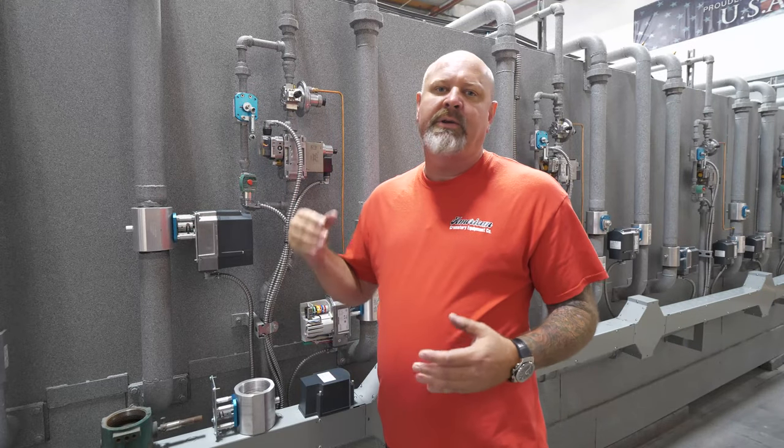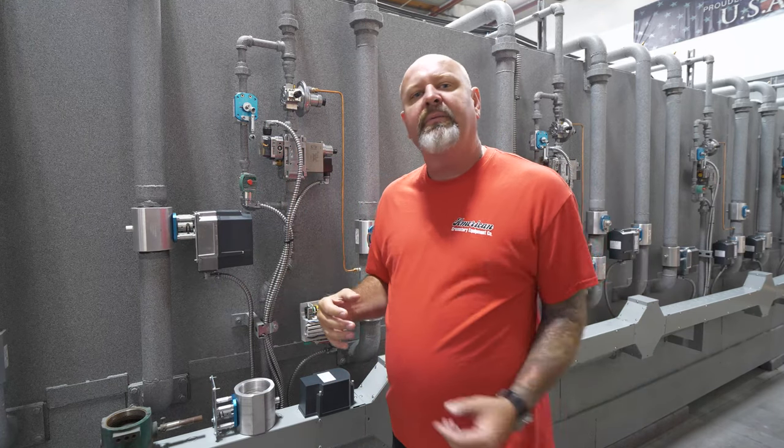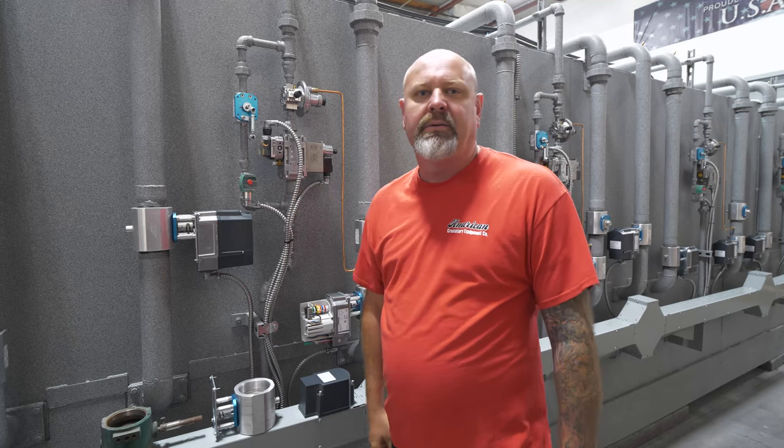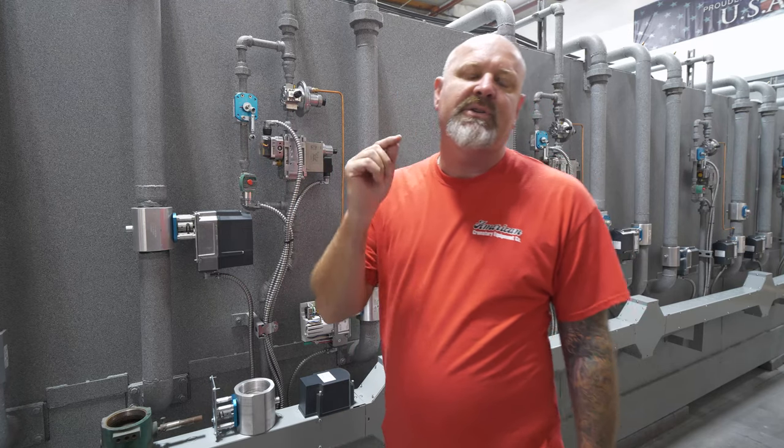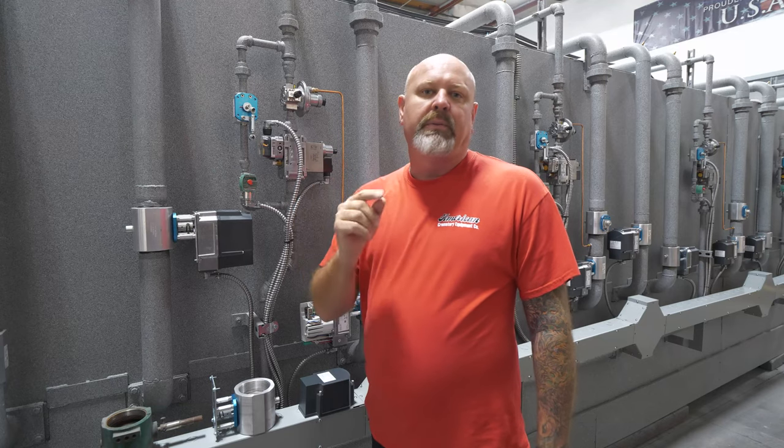Hey everybody, welcome to American Crematory's YouTube channel. I get a lot of questions from our customers about why should we go with you? Why should we buy your equipment? What is the difference between you and everybody else out there? Well today I'm going to tell you what the difference is. The difference is quality — manufacturing with your best interests at heart.